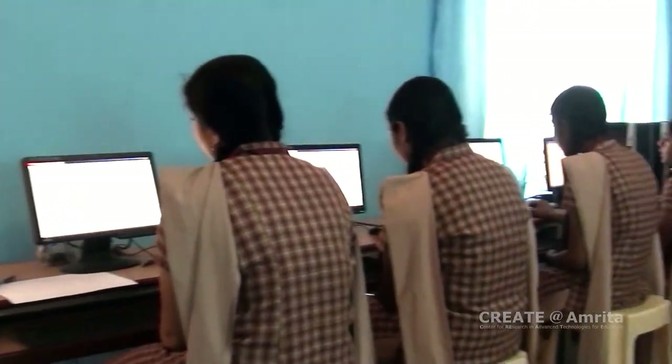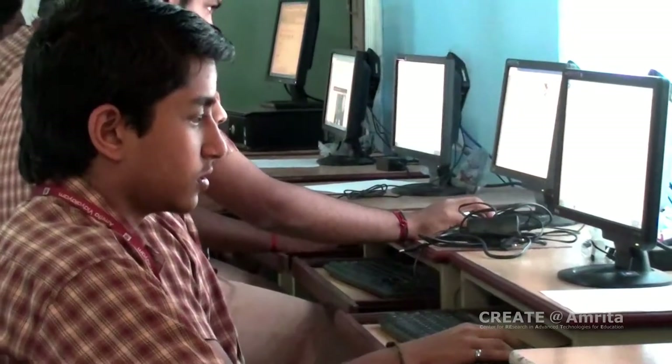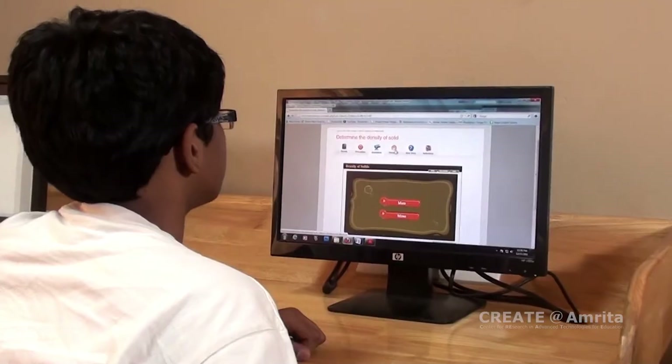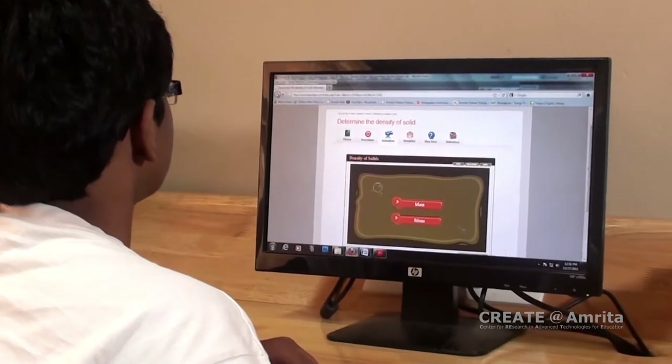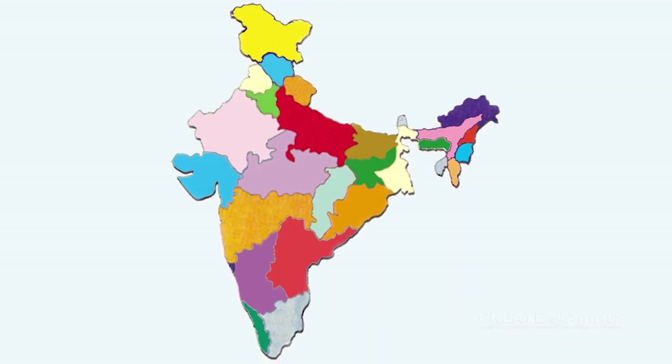The interactive simulations are helping students understand the concepts better. Students like it because it is almost like a computer game. Now they are really looking forward to their practical classes enthusiastically.